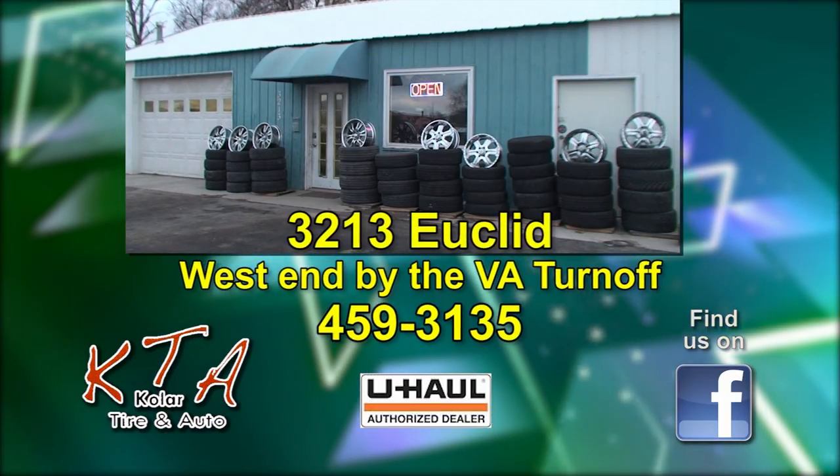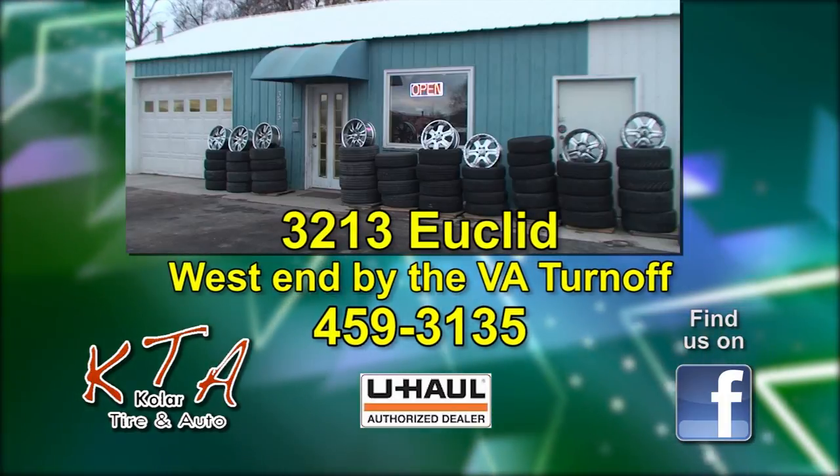Kohler Tire, located on the far west end by the VA Turnoff. Call us today and see what we can do for you.